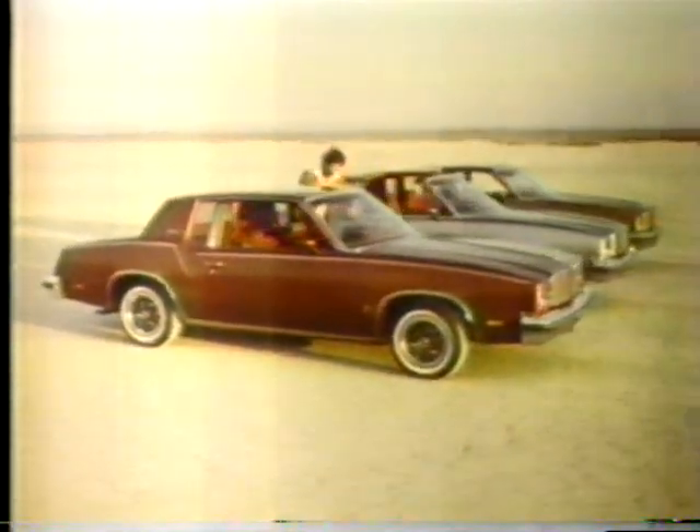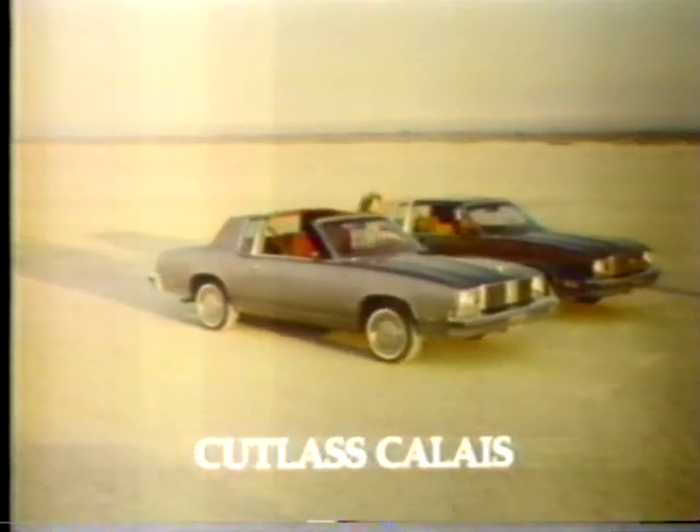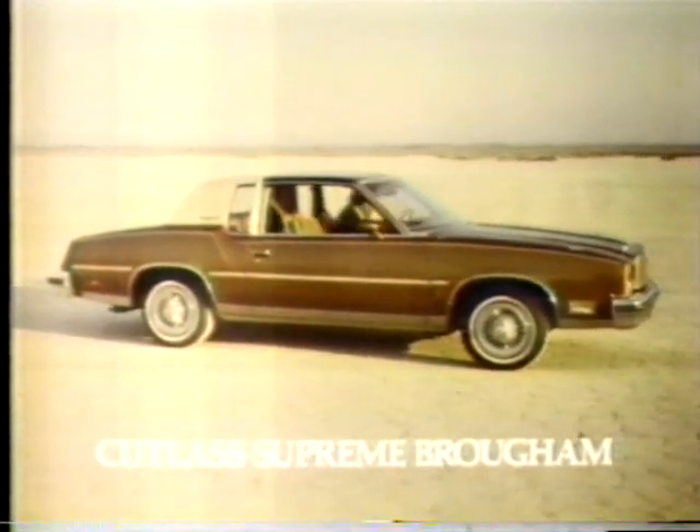Cutlass is different cars for different people. Those who want style, value and good gas mileage choose Cutlass Supreme. Those who like the look and feel of a grand touring car choose Cutlass Calais with bucket seats, special suspension and full instrumentation. Those who want the nicest of luxury touches choose Cutlass Supreme Brougham, with richness inside you'd expect in bigger, more expensive cars.